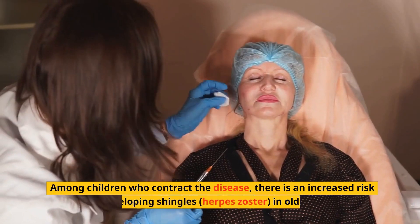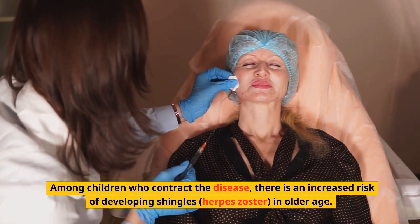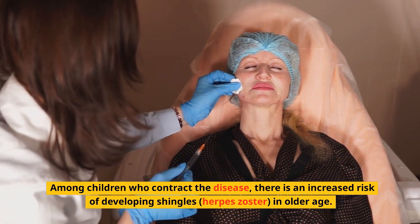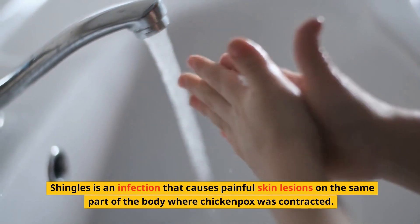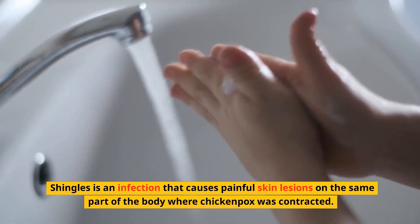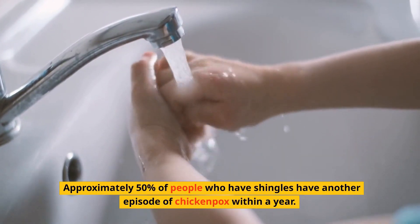Among children who contract the disease, there is an increased risk of developing shingles, or herpes zoster, in older age. Shingles is an infection that causes painful skin lesions on the same part of the body where chickenpox was contracted. Approximately 50% of people who have shingles have another episode of chickenpox within a year.